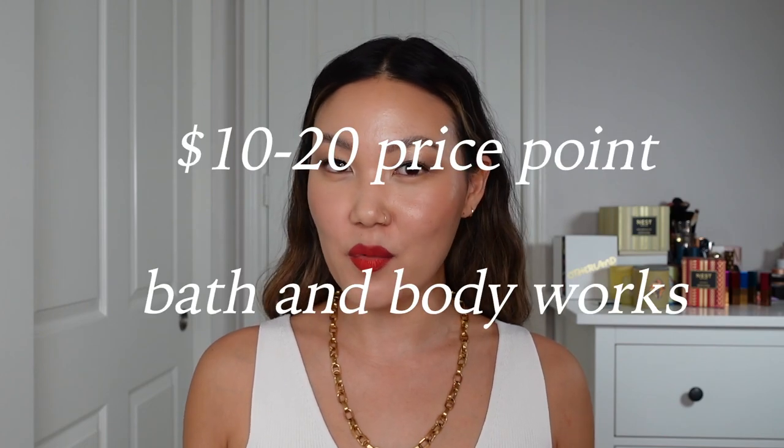All of the details for this look will be in the description box. So we are going to start at the lower end of the price point and work our way up, and the first place I'm going to start is Bath and Body Works.